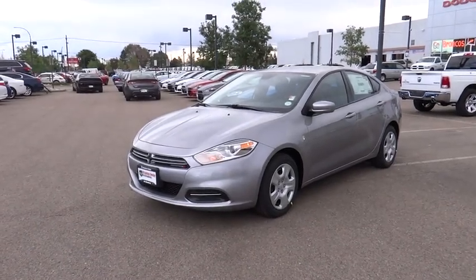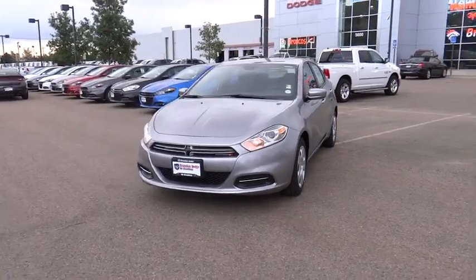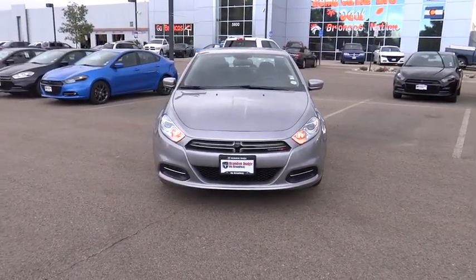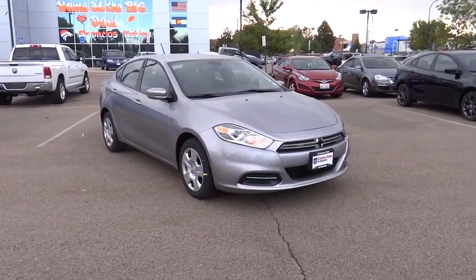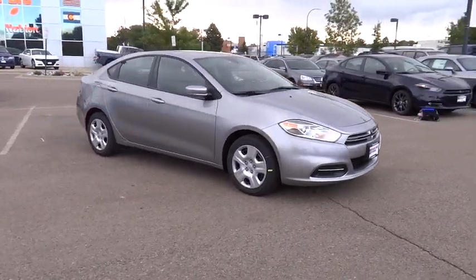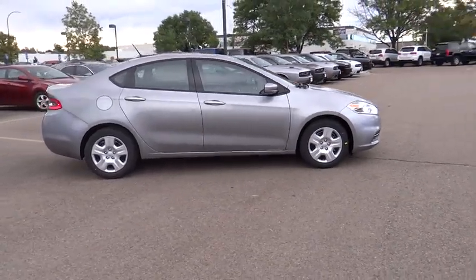2016 Dodge Dart. The Dodge Dart was introduced as a lower-priced, shorter wheelbase, full-size Dodge in 1960 and 1961, became a midsize car for 1962, and finally was a compact from 1963 to 1976. Chrysler had previously applied the Dart name to a Ghia-built show car in 1956.